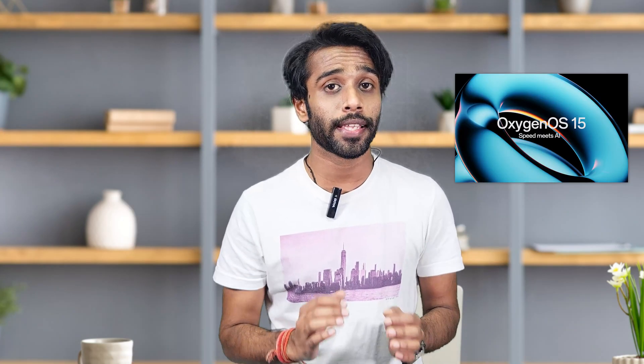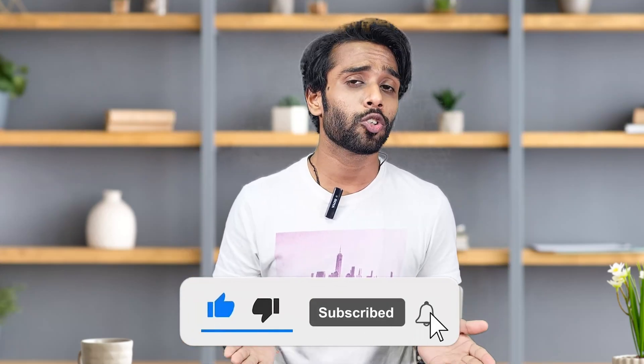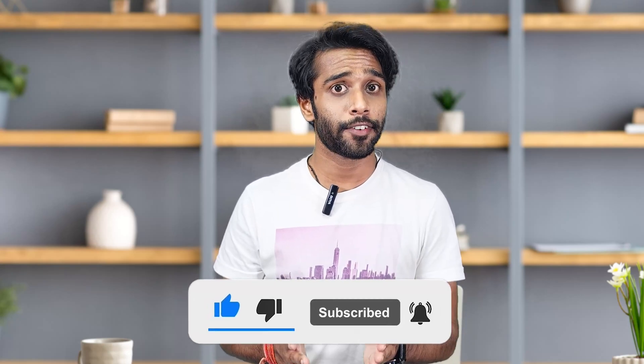That's a wrap on OxygenOS 15 and ColorOS 15 from both brands. If you found this video useful and informative, hit the like button, subscribe to our channel, and comment down your thoughts below — which feature are you most excited for? I'll see you super soon in the next one!